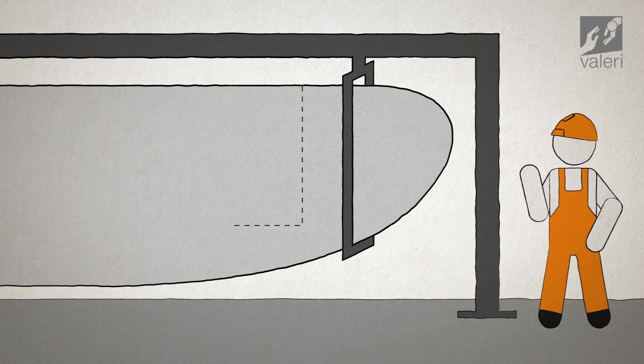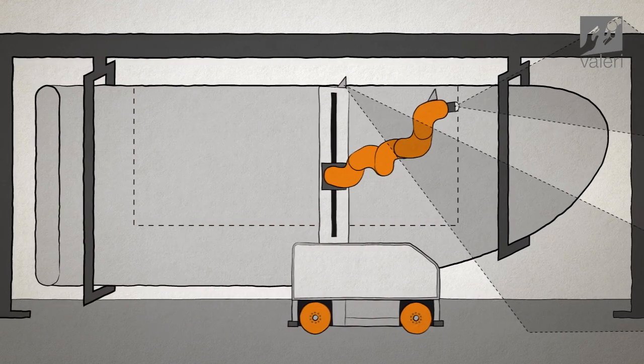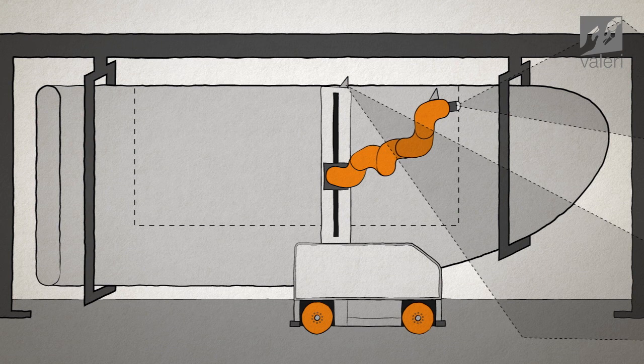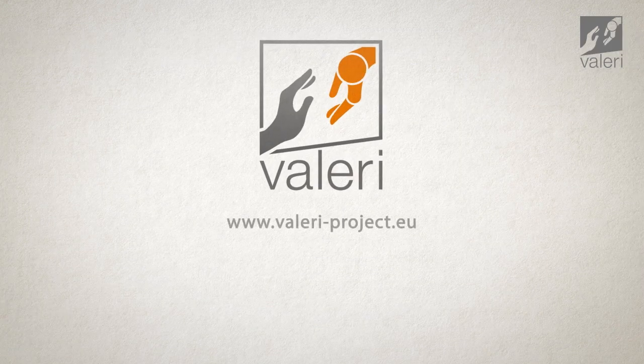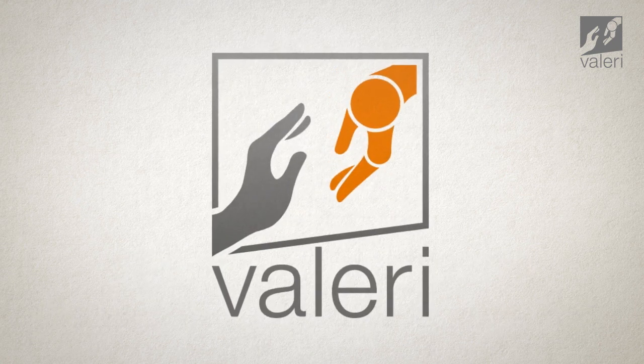Most importantly, reprogramming mobile robots should be simple and fast, which means less downtime and higher productivity. To find out more about collaborative and mobile robotics in aerospace manufacturing, visit Project VALERI. Shake hands with the future, today.